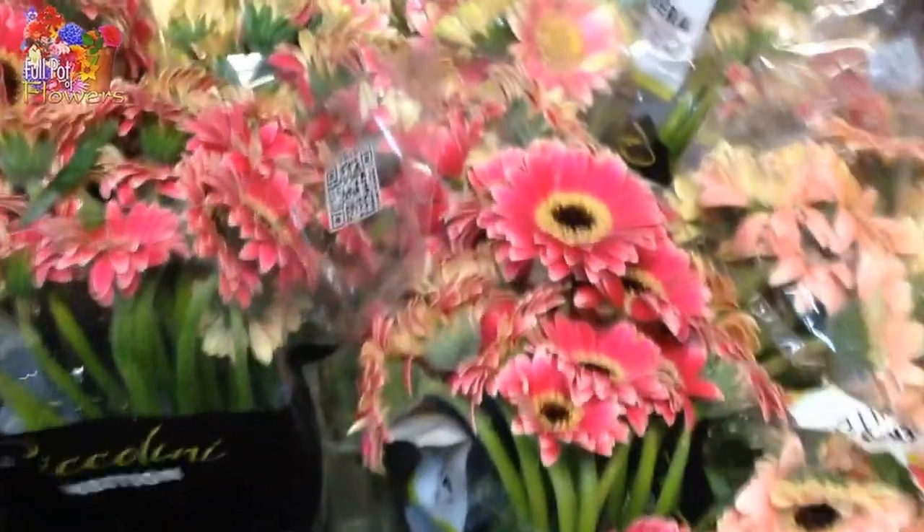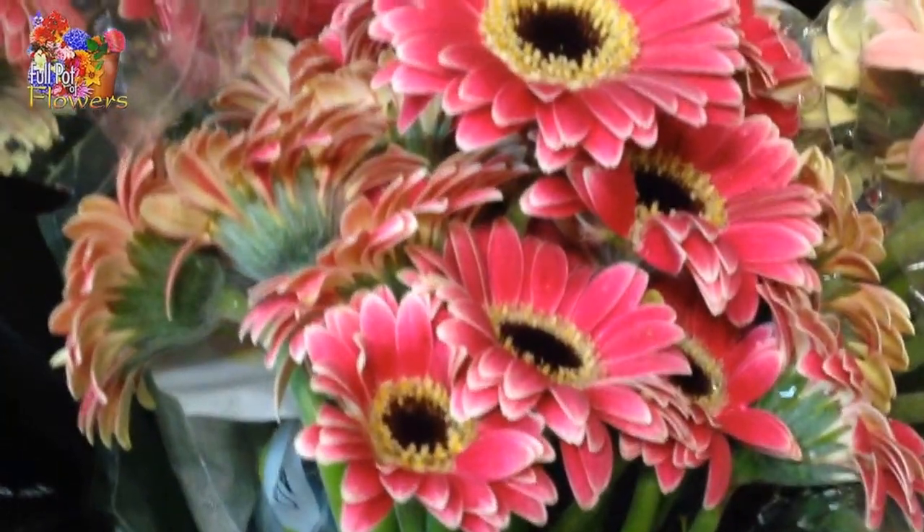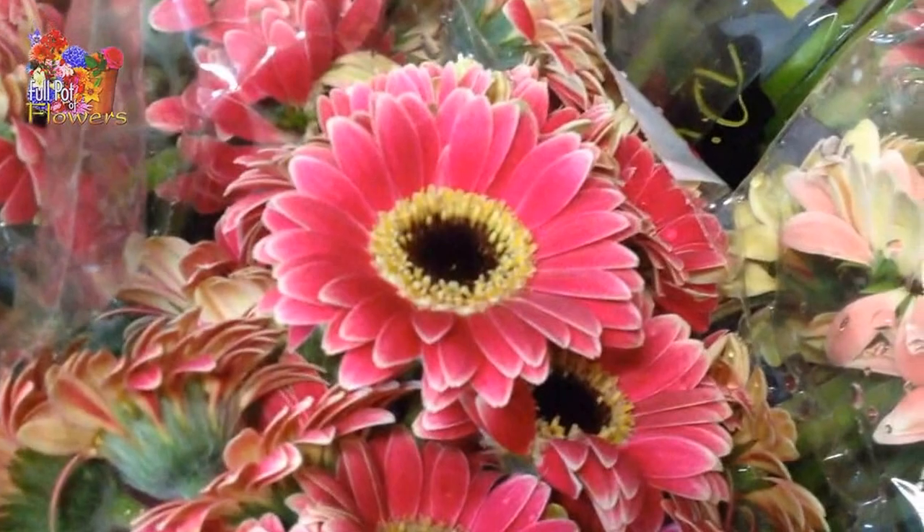Eucalyptus. More white hyacinth. Gorgeous Freesia. Daisies from Holland — they are the most adorable things.